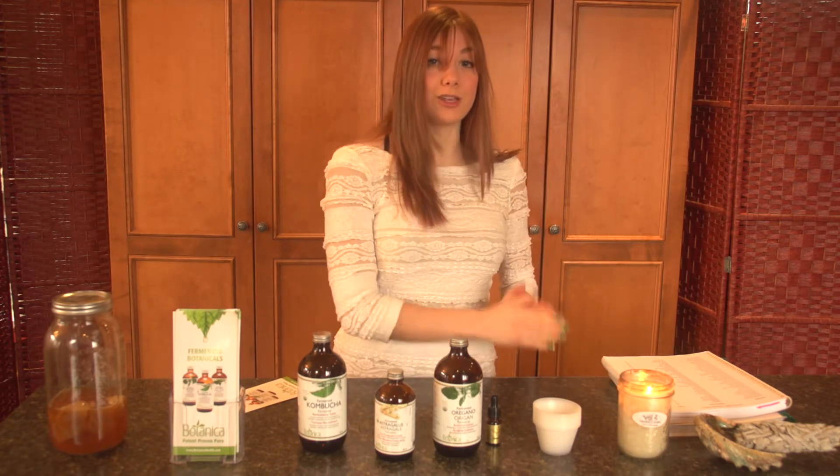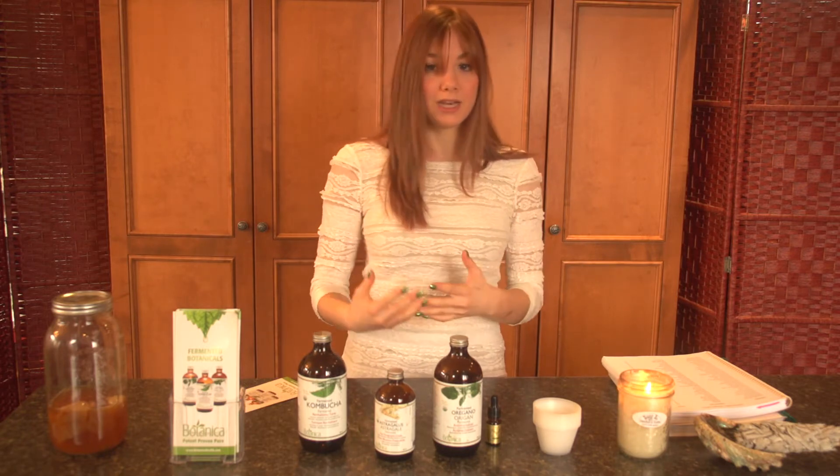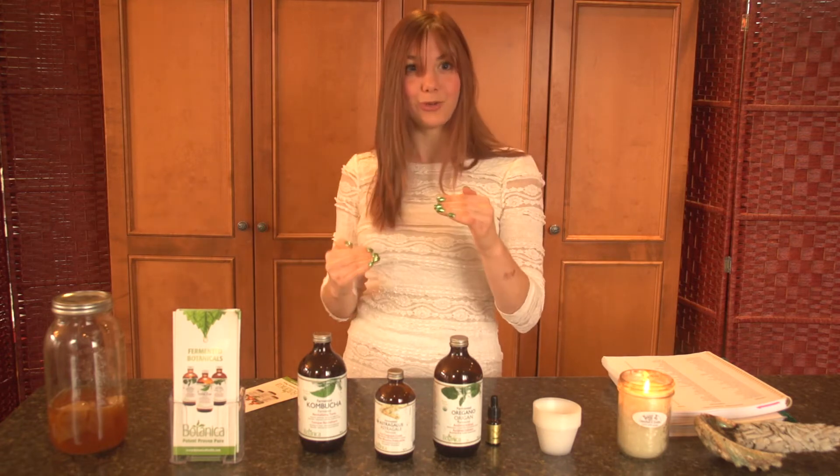Astragalus has a really long history in Chinese medicine, being used to have protective Qi potentials — meaning that it helps to basically preserve your adrenals, your nervous system, to not get too weakened.